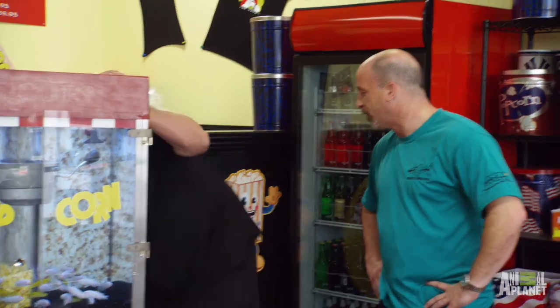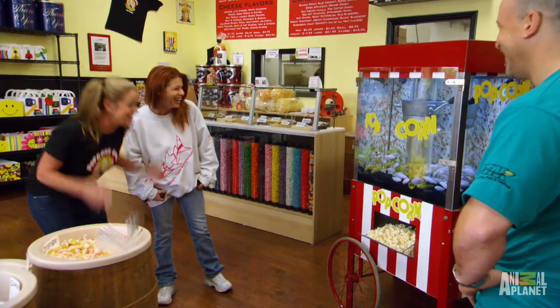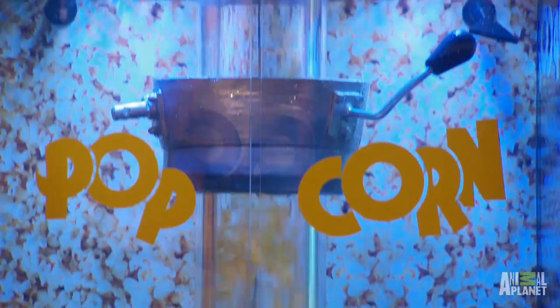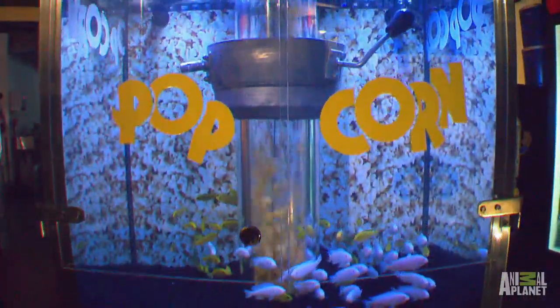All right, here we go. Three, two, one. Oh, my gosh. It's great. That looks awesome. Oh, my gosh. That really looks good. I think the fish are amazed because they're just sitting there looking at it, too.